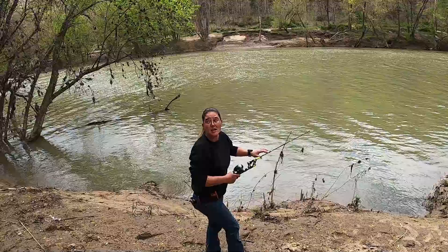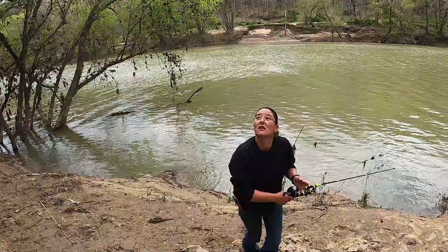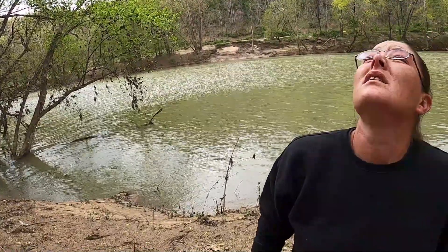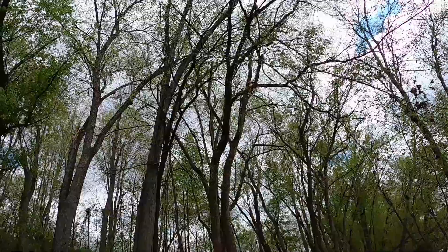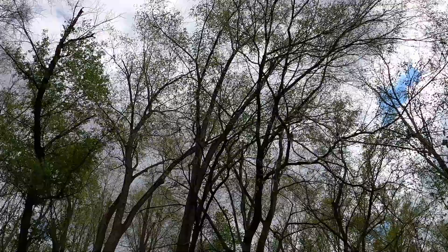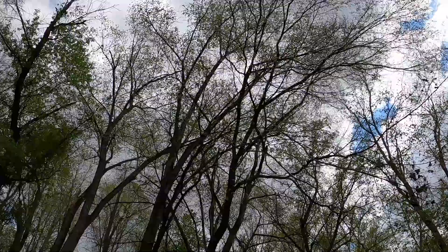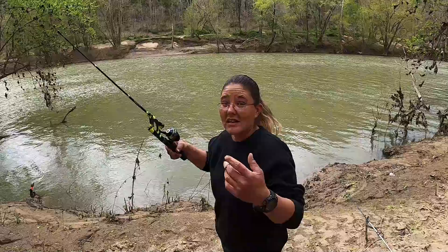Oh, and just so y'all know, if you see me walking funny... that tree's coming down. It's the big one. You hear that? Listen — you hear it like cracking in the wind. Let's show it on camera. If anything happens to anybody, you know I brought you entertaining TV. Alright, that was weird. But anyway, let's cast her out and see how she does.